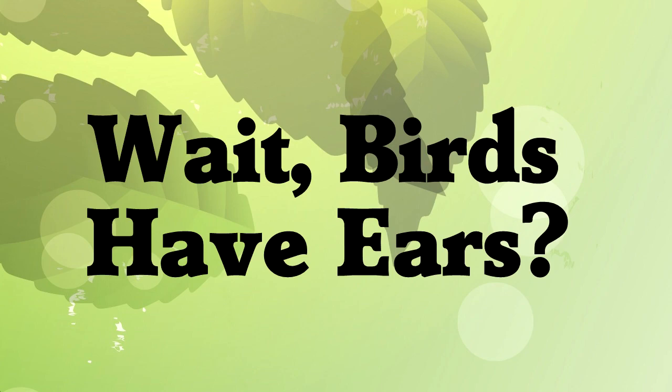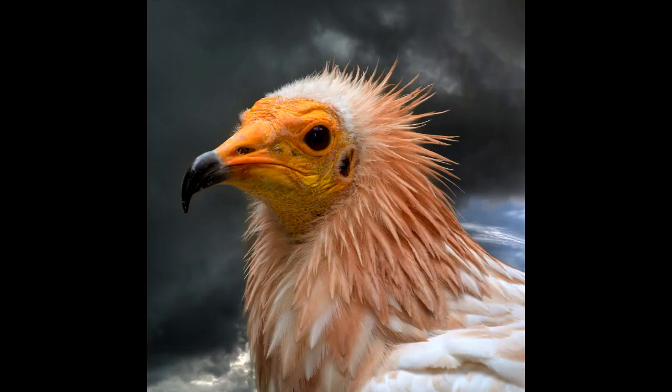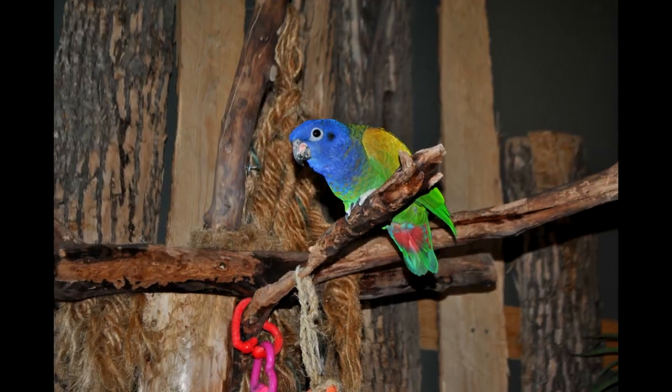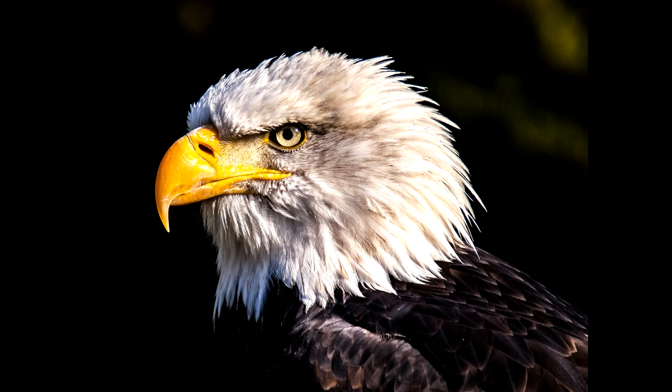Wait, birds have ears? Birds do have ears. Their ears are mostly inside their head, but you can see the opening to the outside. It's easy to see the ear location on a vulture — ears are below and behind the eye. Sometimes the ear is visible as a thin patch of feathers, and sometimes the feathers are smooth, but the ear is still there.